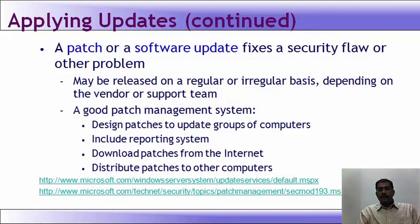A good patch management system should be designed to update a group of computers, include a reporting system, download all patches from the network, and distribute patches to other computers. There are two good Microsoft links referenced here you can take a look at.